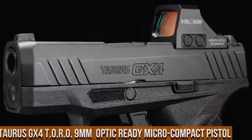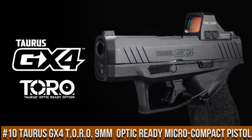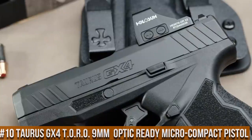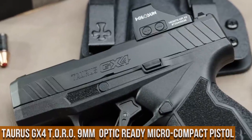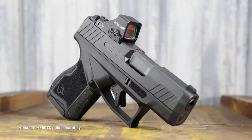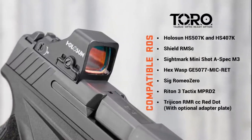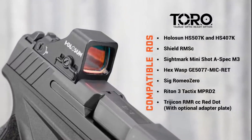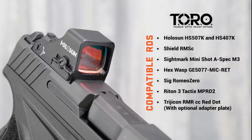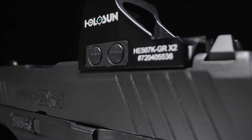Number 10: Taurus GX4 Tauro 9mm Optic Ready Micro Compact Pistol. A game-changing micro compact pistol designed for concealed carry and self-defense, this optic-ready powerhouse from Taurus offers exceptional performance and versatility. Chambered in 9mm, the GX4 Tauro delivers reliable firepower in a compact package. Its optic-ready design allows for easy installation of popular red dot sights, enhancing accuracy and target acquisition.